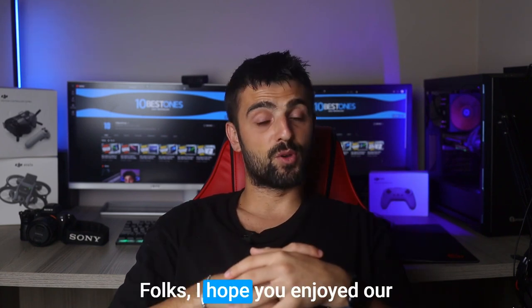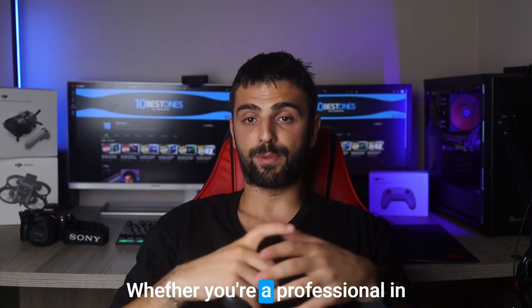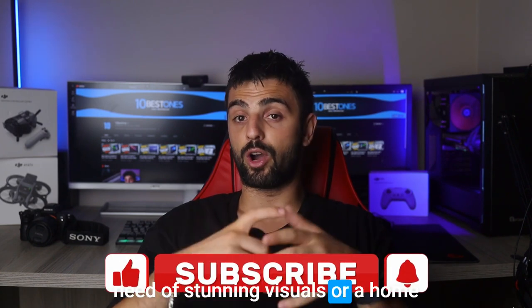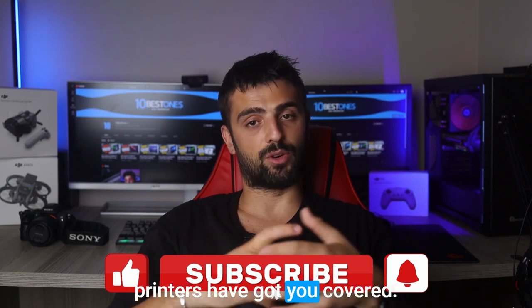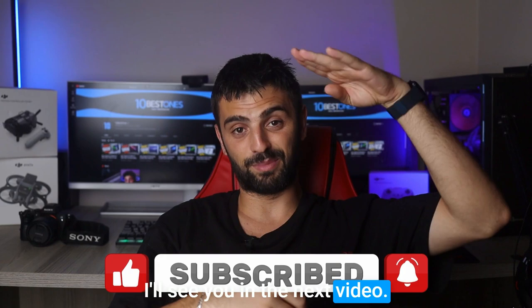And that's a wrap, folks. I hope you enjoyed our exploration of the best color laser printers on the market. Whether you're a professional in need of stunning visuals or a home user seeking vibrant prints, these printers have got you covered. Thanks for joining me and happy printing. I'll see you in the next video.